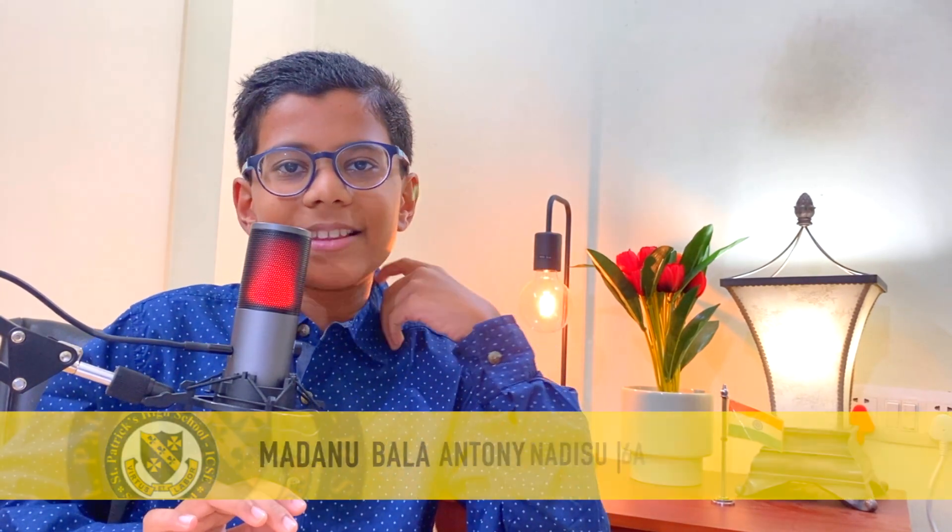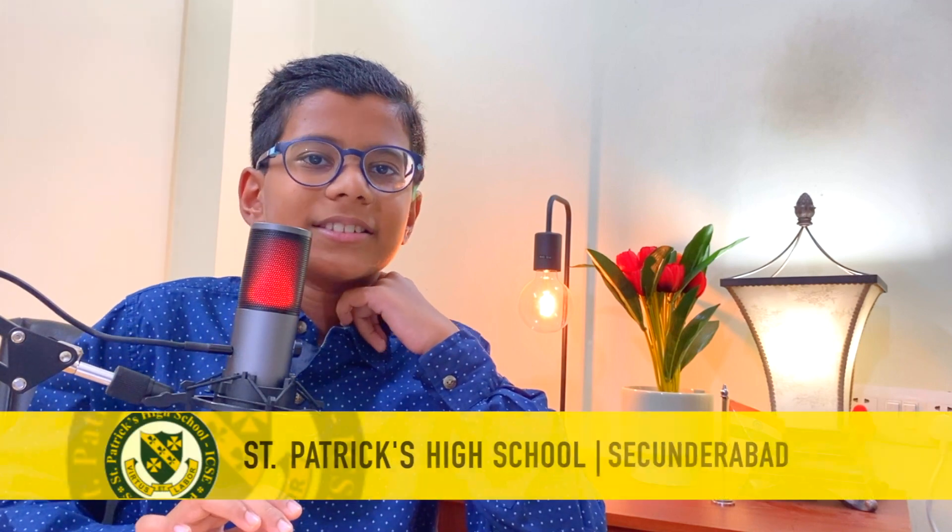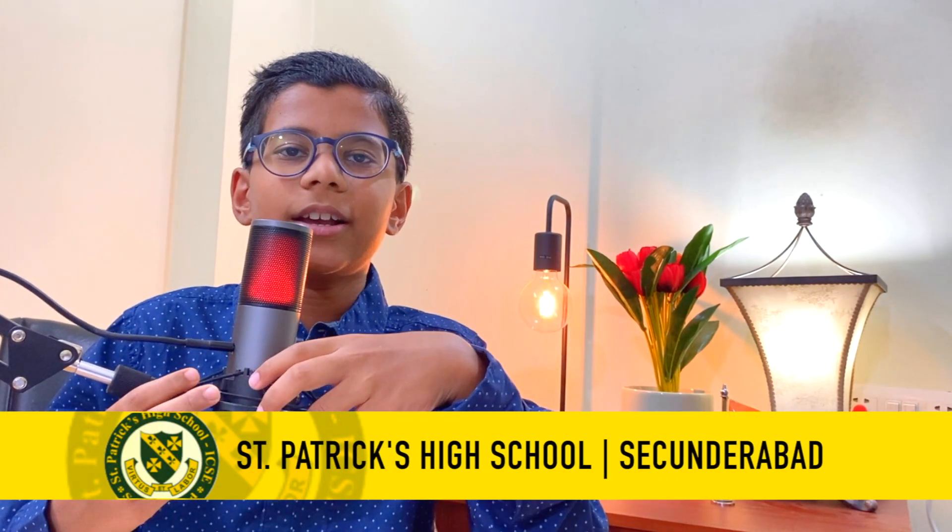Hello guys! Good morning to everyone listening to this tiny podcast. My name is Madhanu Bala Anthony Nadeesu. I am from class 6A from our esteemed St. Patrick's High School, Secundrabad.